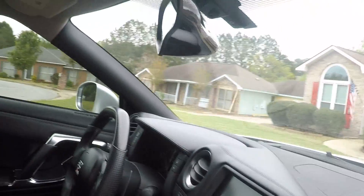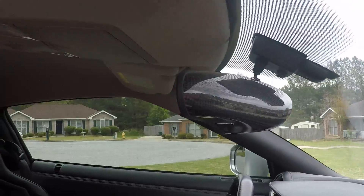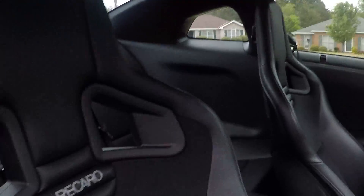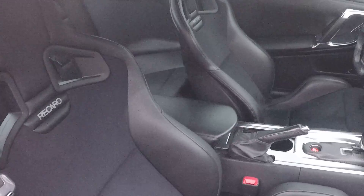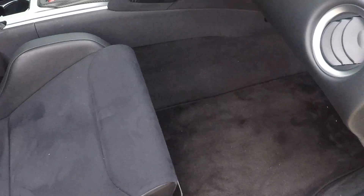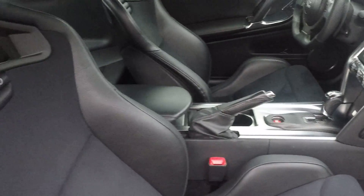There's an aftermarket rear view replacing the factory one, but the seats are relatively less than a year old. And that's it.